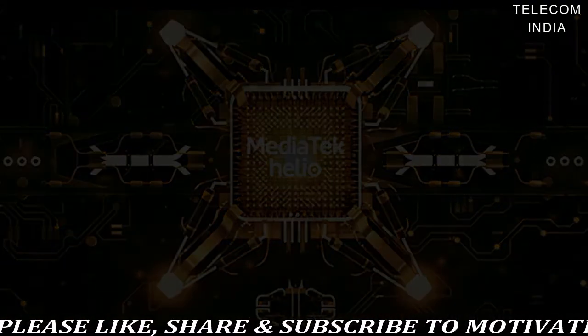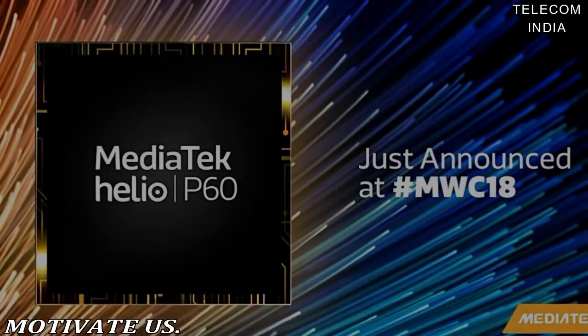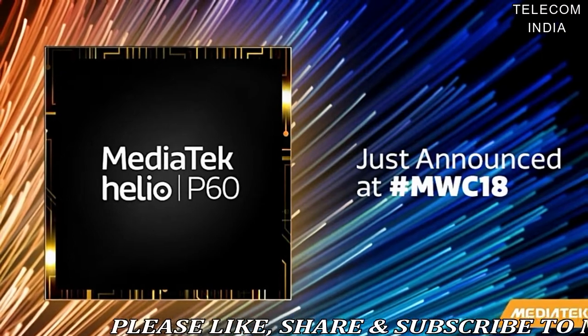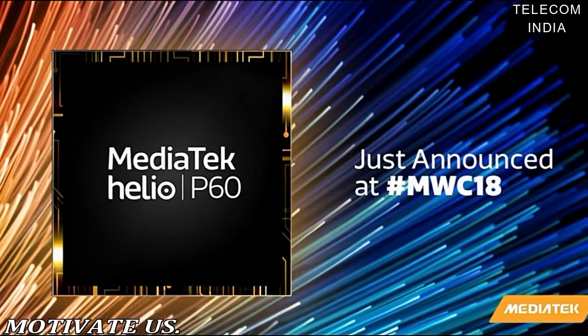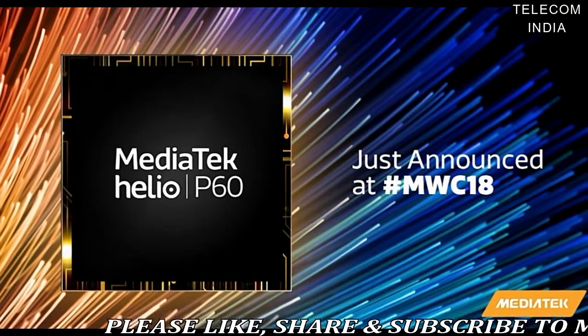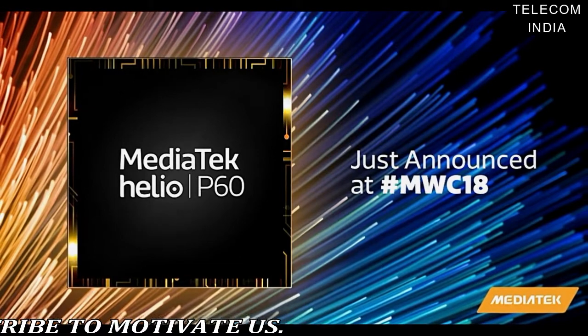The chipset comes with some significant photography improvements as well. The Helio P60 comes with three ISPs, which allow an 18% reduction in power consumption over previous generations, meaning you should get more photos before having to recharge your phone. The chip supports a dual-camera setup of up to 20 MP plus 16 MP, or a whopping 32 MP single-camera sensor.